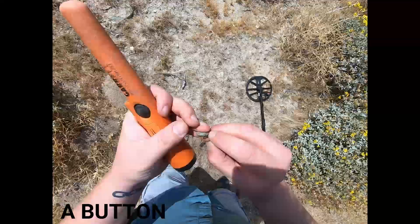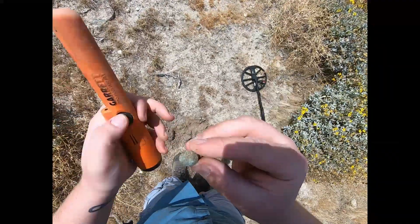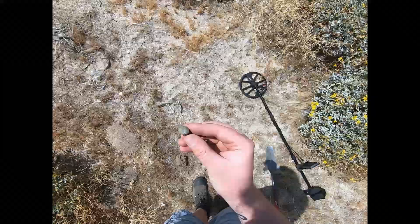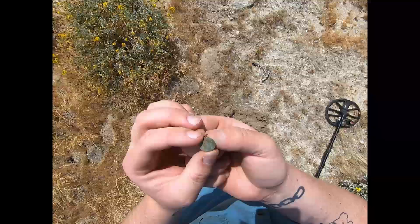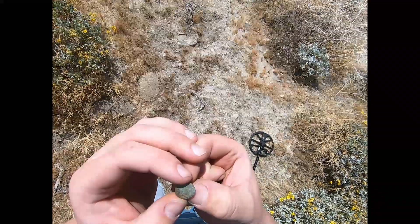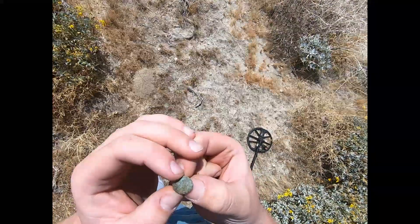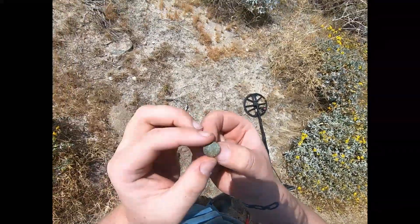I think — I believe, pretty positive — a real old cufflink. Flippin' sweet! It says 'Cone's Boss' and it's got a little lantern on it. Gonna have to look that up.